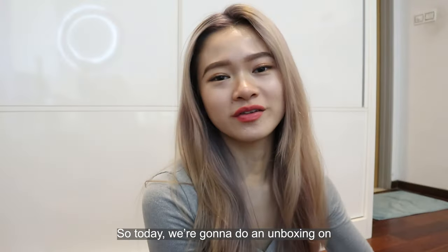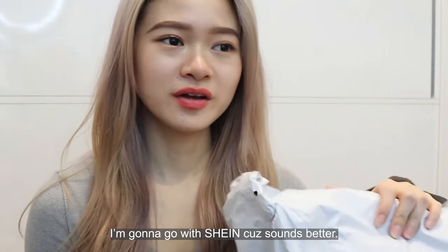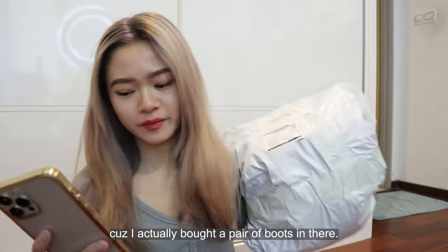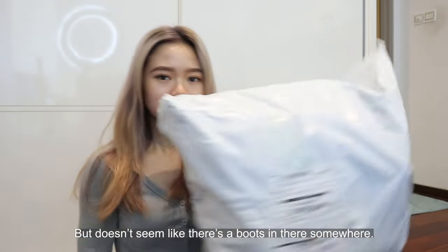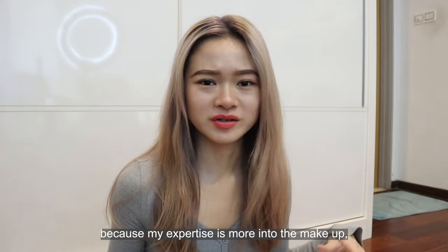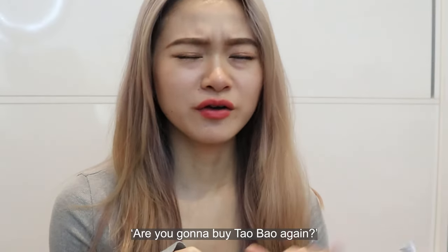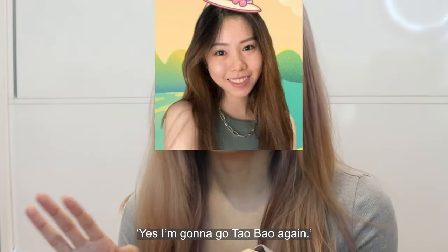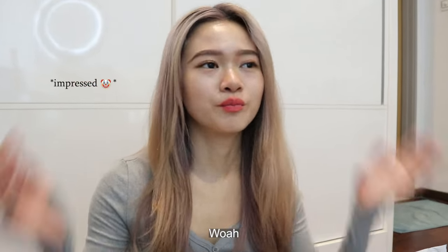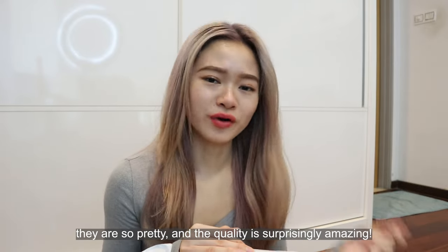So today we're gonna do an unboxing on Shein products — Sheena Shine, I'm gonna go with Shein because it sounds better. This is not really considered super big. I actually thought it would be bigger because I bought a pair of boots in there, but it doesn't seem like there's boots in there. I rarely do fashion reviews or unboxing because my expertise is more into makeup, but ever since I started to know about Taobao, thanks to my sister, I can't believe how easily affordable the clothing is — so pretty and the quality is surprisingly amazing.